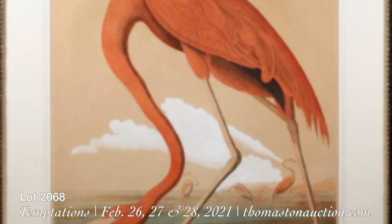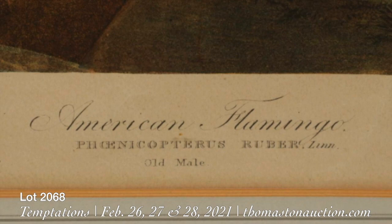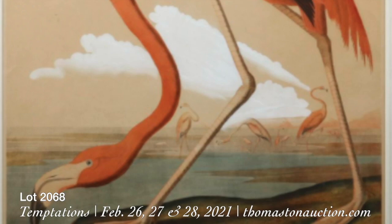2068 is one of the rarest of the John James Audubon prints. The American Flamingo is in great condition. We had a new acid-free French rule mat put on it in the Hogarth-style frame, and it is one of the very rarest of the Audubon bird specimens that people collect.